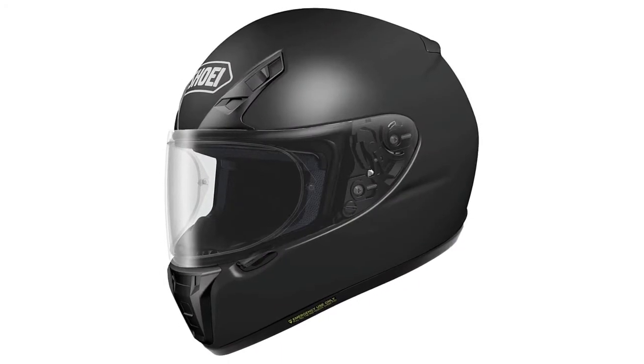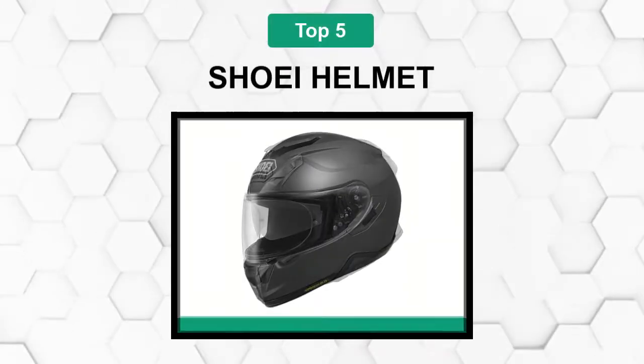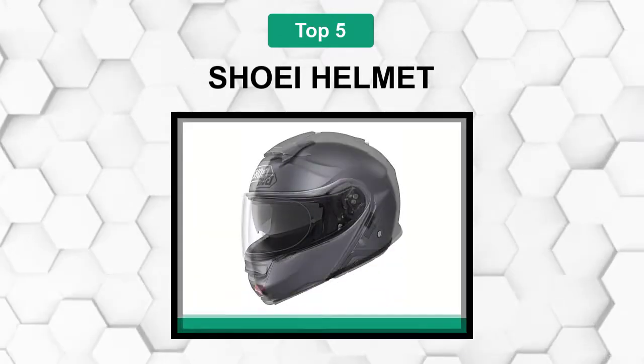Are you looking for the best Shoei helmet? In this video, we will break down the top five Shoei helmets on the market. We have included links in the description for each product mentioned, so make sure you check those out to see which one is in your budget range. VideoWiki is a product review database in video format.